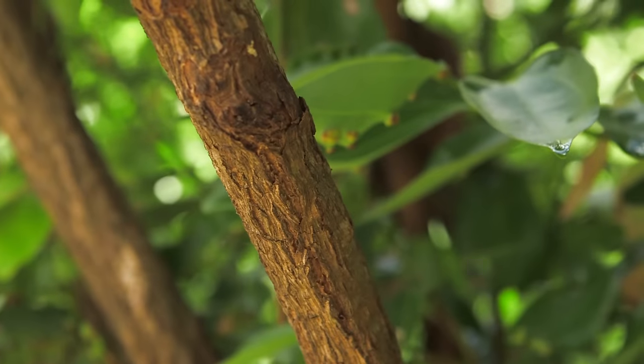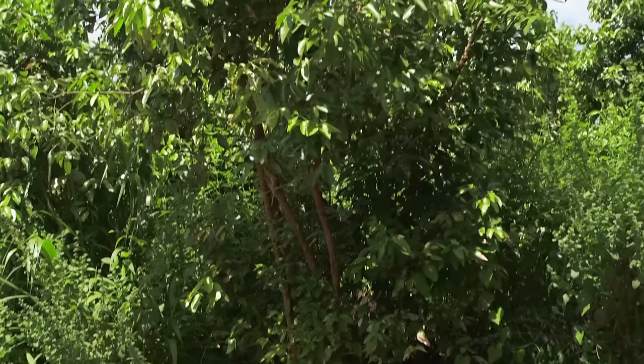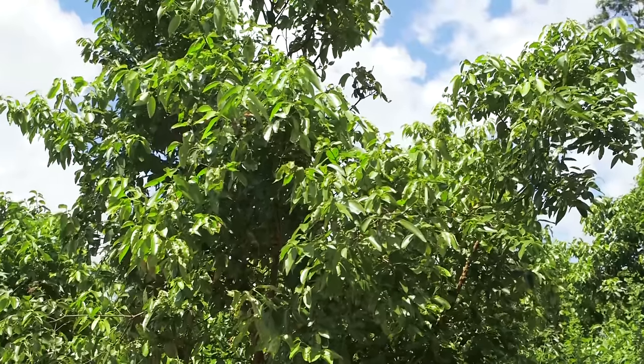After being planted, the cinnamon tree takes around two years to grow to be 12 to 15 feet tall. Once they reach this height, the farmers know they are ready to be harvested.